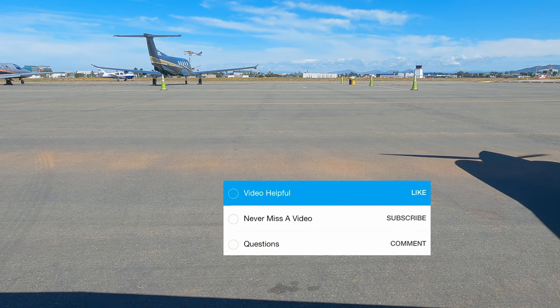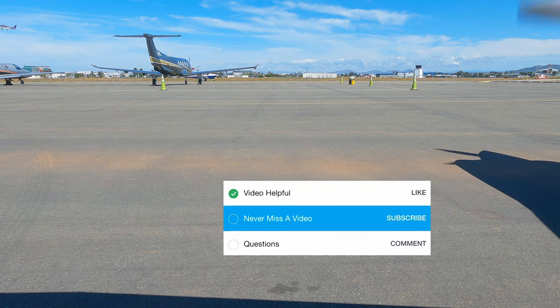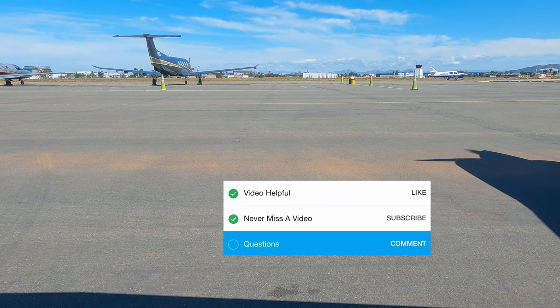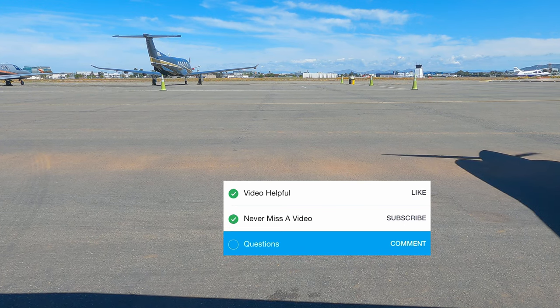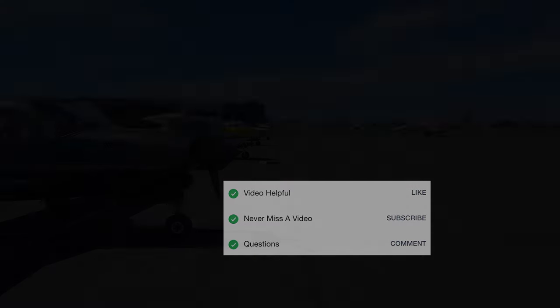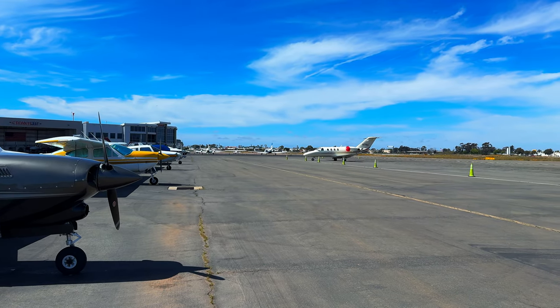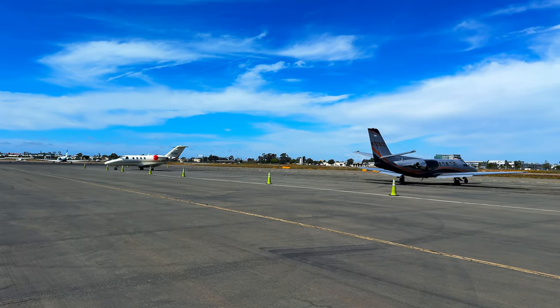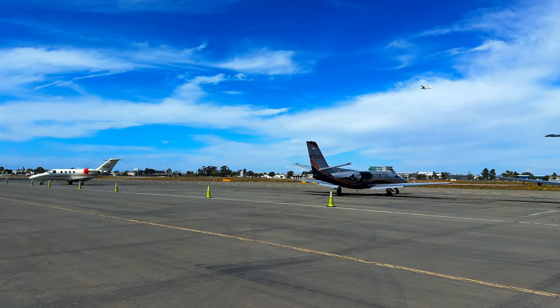If you found this video helpful, please give it a like. If you don't want to miss our next one, please subscribe. If you have any questions about Montgomery, let us know in the comments. Now go start flight planning your trip to Montgomery. And one last tip — if you happen to ask for the FOSS transition either departing or arriving, you'll get to fly right over Miramar.